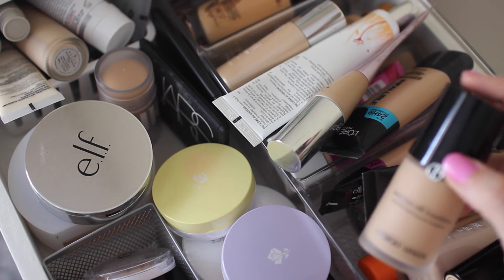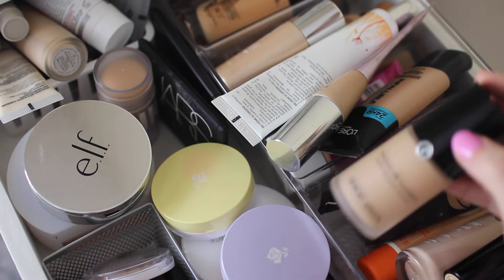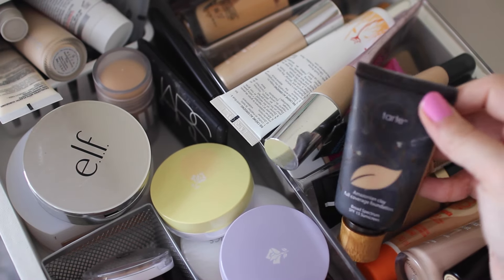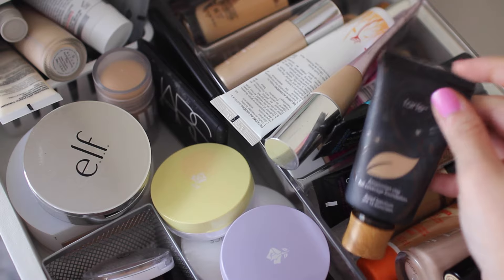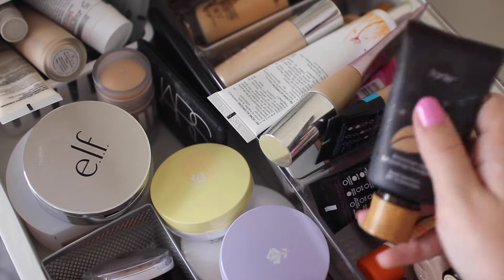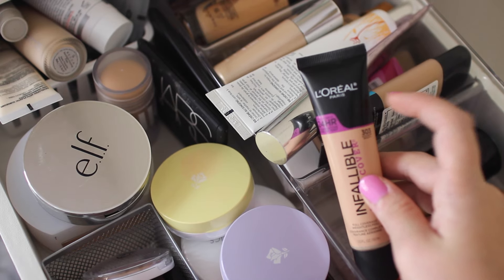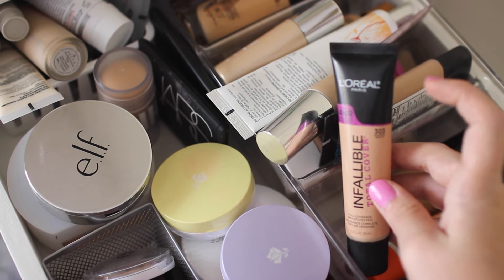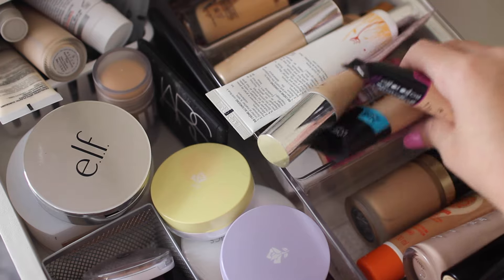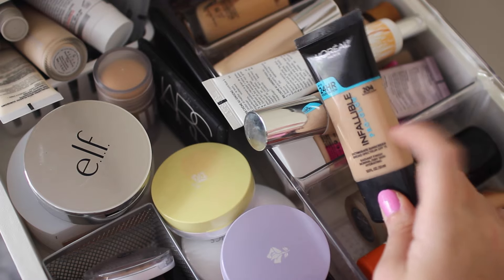First I have the Giorgio Armani Luminous Silk Foundation. This one is pretty good — I wouldn't say it's the craziest best thing in the world but it's pretty nice if you have dry skin. Next I have the Tarte Amazonian Clay Full Coverage Foundation. This is really really nice especially if you love a good mousy full coverage foundation — it's a little dark for me, more of my summer color. A good dupe for that is the L'Oreal Paris Infallible Total Cover — it's pretty nice if you like full coverage especially for the price. I also have the Infallible Pro Glow from L'Oreal and I really like this one. It's definitely one of my favorite drugstore foundations.